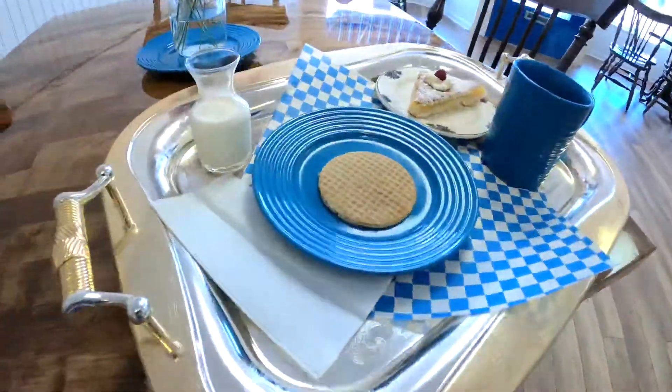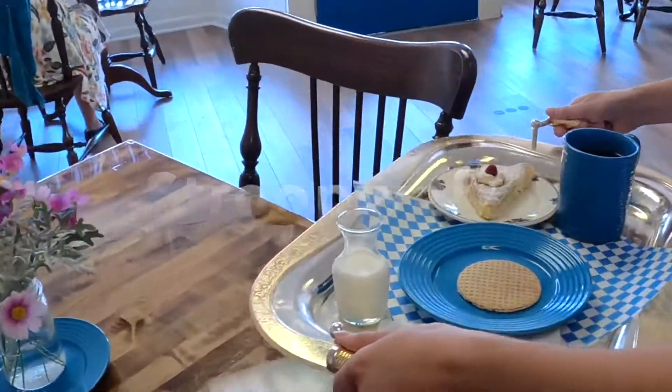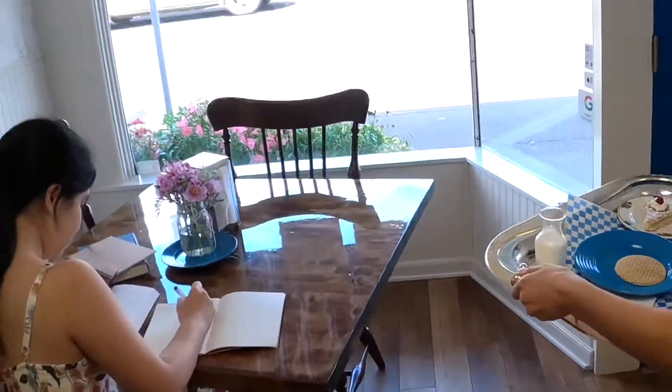One of the goodies that we would get when going to the Netherlands is a Stroopwaffle, which is literally translated as syrup waffle.